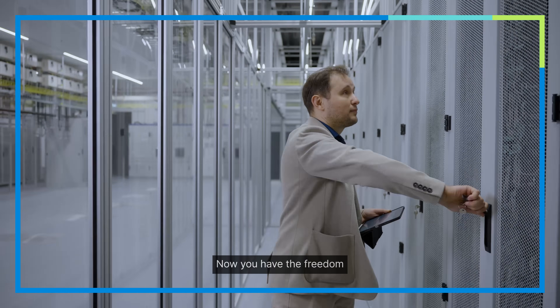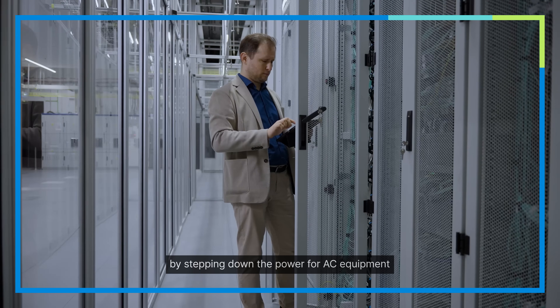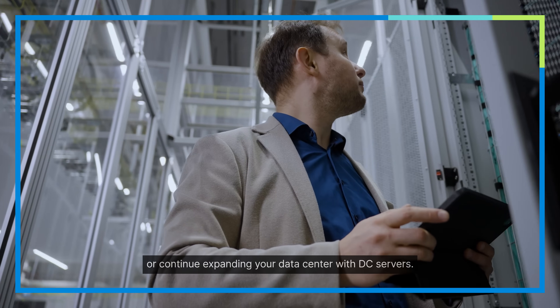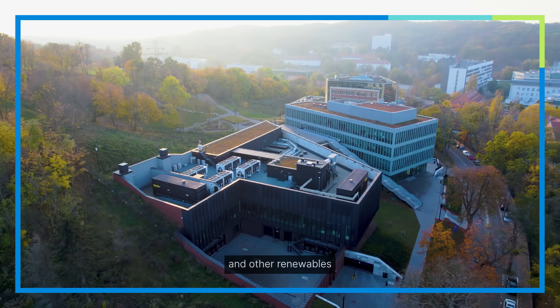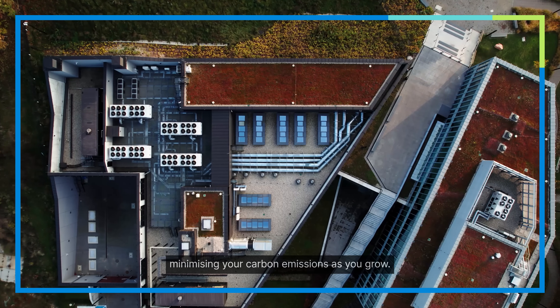Now you have the freedom to grow your server floor the way you want, by stepping down the power from AC equipment or continuing to expand your data center with DC servers. And with DC power, we make it easy to add solar panels or other renewables to your energy mix, minimizing your carbon emissions as you grow.